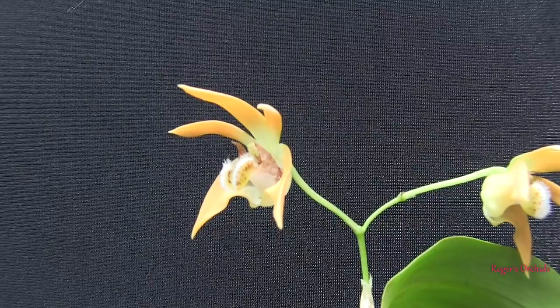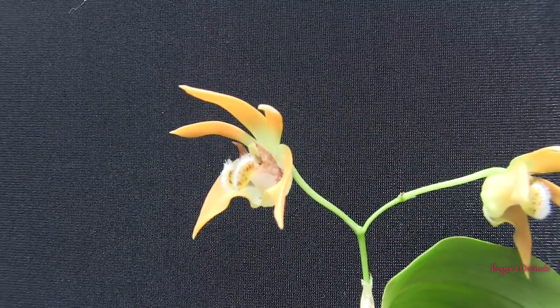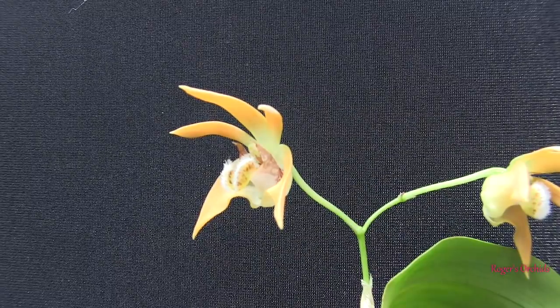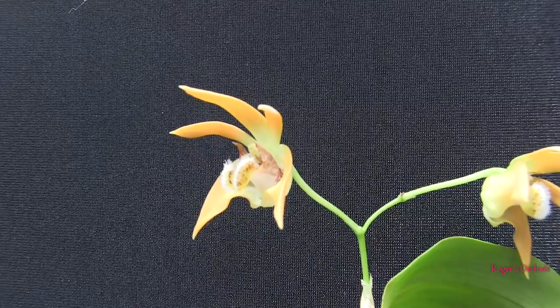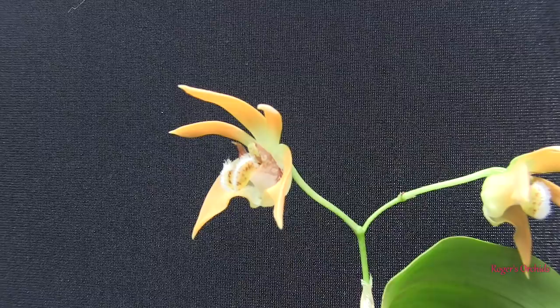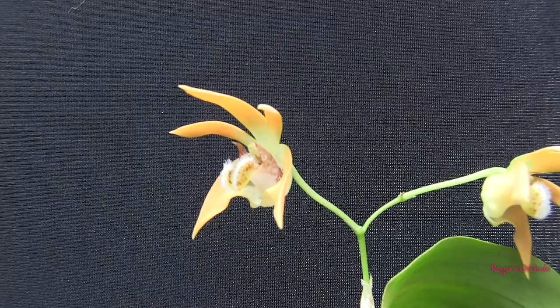Very attractive little bloom that one — a colour changer. It opens cream effectively, then gradually goes through a shade of yellow until it gets to that bronzy colour. It takes about five to seven days to change colour, so you get the view of it as it opens for a few days, then it just changes colour and stays like that till it drops.